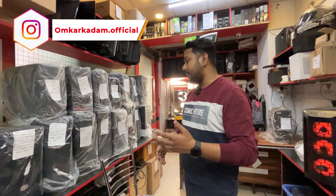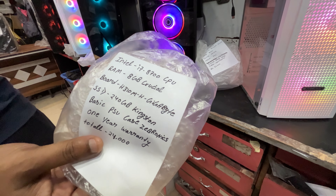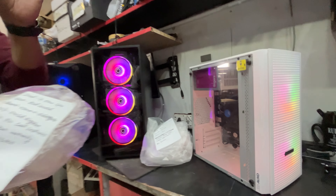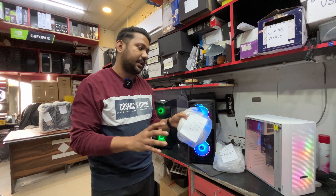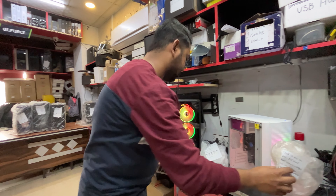We have a slightly bigger system — an i7 8th generation compact build. If you have CPU-based work or CPU-based editing, this is a good choice. You can also play games on it when you want.